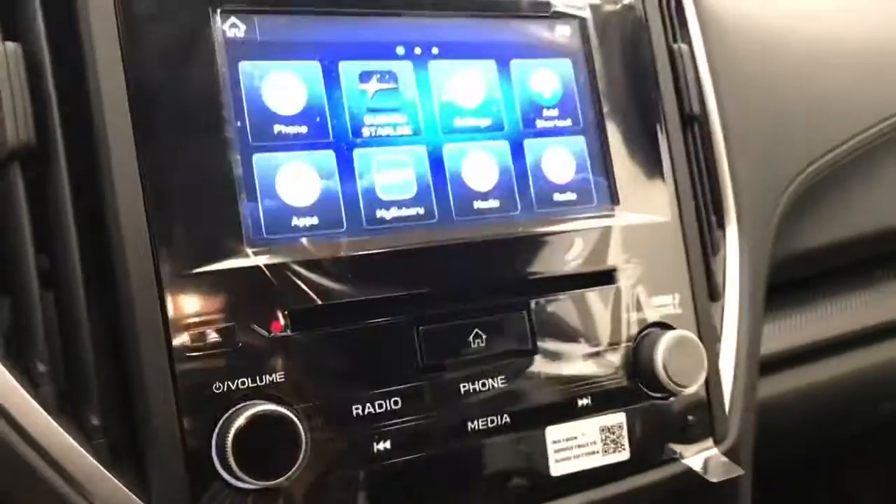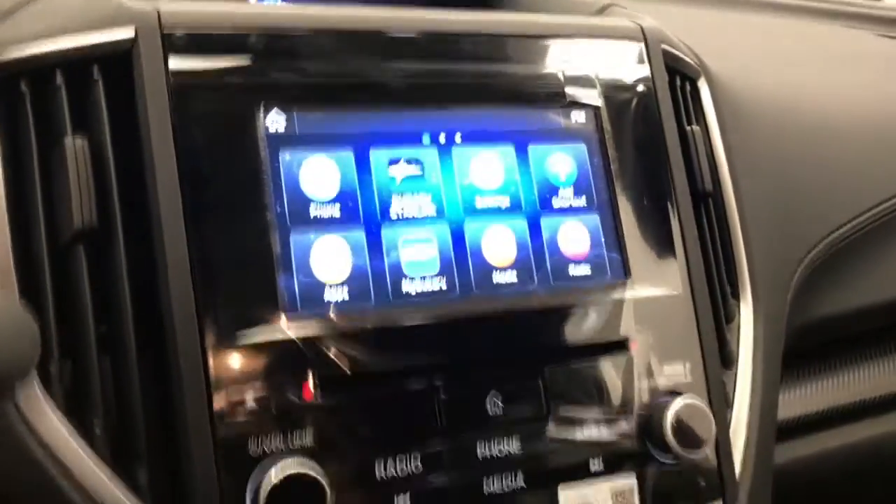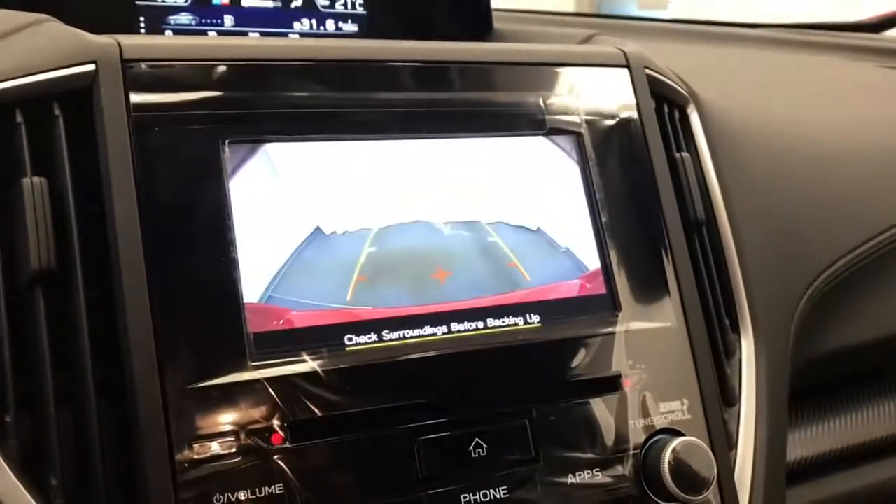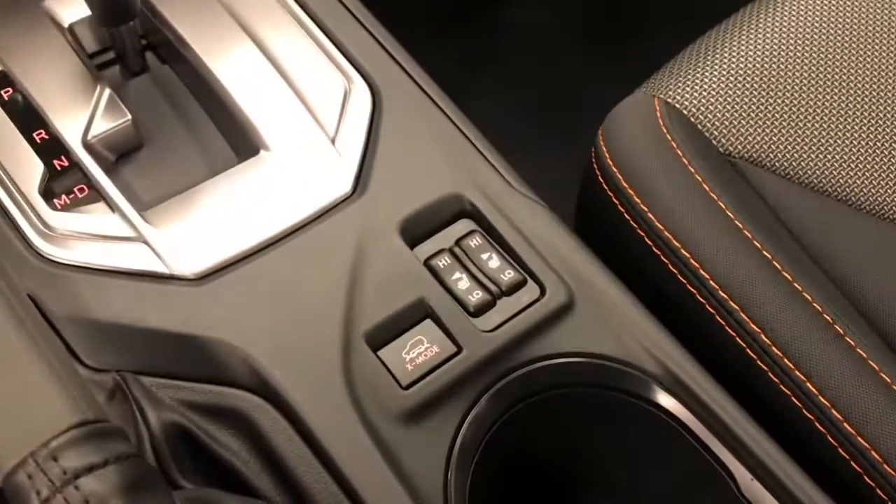Let's turn it on and see some options. Backup camera, automatic transmission, power outlets, heated front seat and X-Mode. It does come with EyeSight.